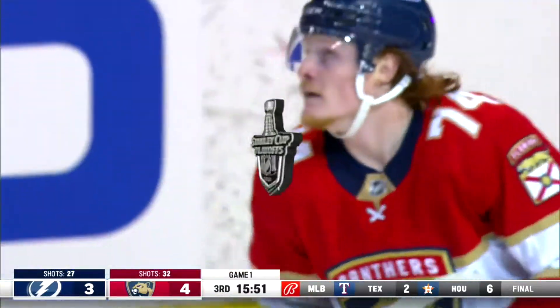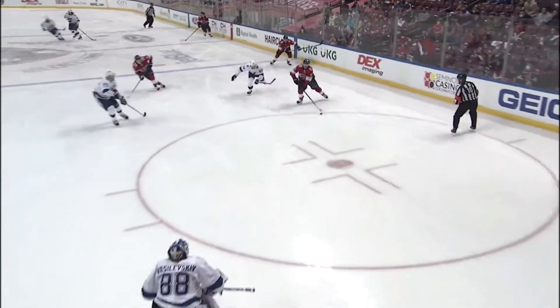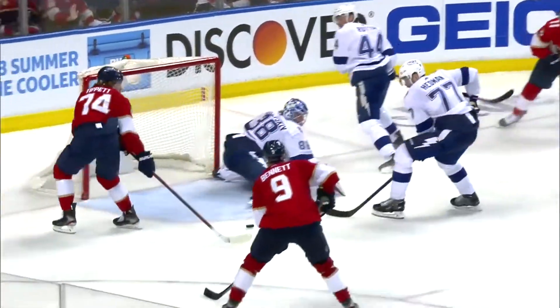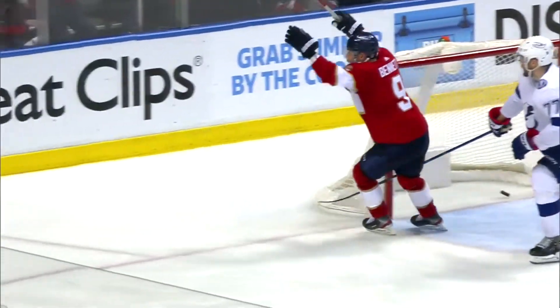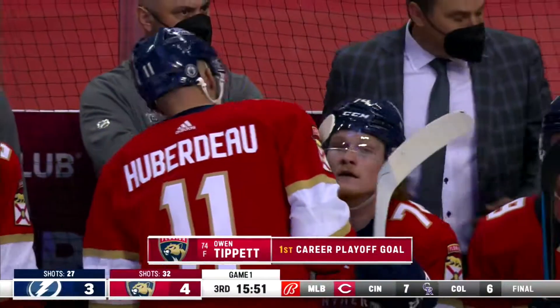And you're going to see, as Jonathan Huberdeau keeps control of this puck, caused the turnover in the neutral zone. Here he comes. It drives towards the net. Look at how he hangs on to it. He knows his only option is to spin around and throw it back out in front. The Lightning get caught eyeing that puck with no coverage, and there's Tippett with a wide open goal. What a pass by Huberdeau.